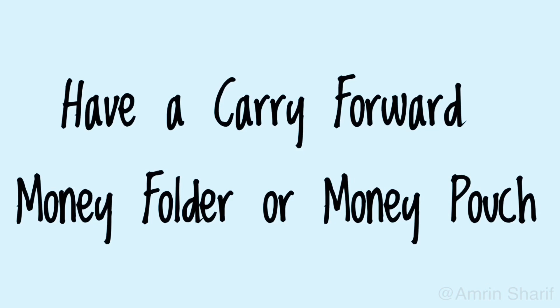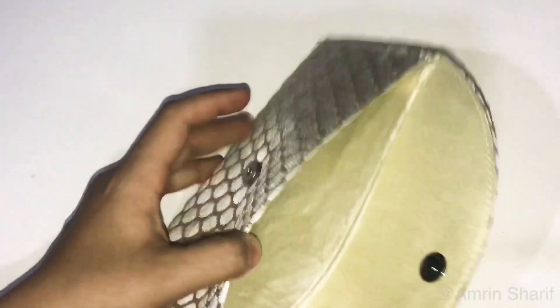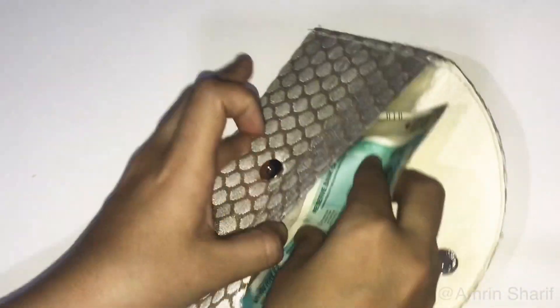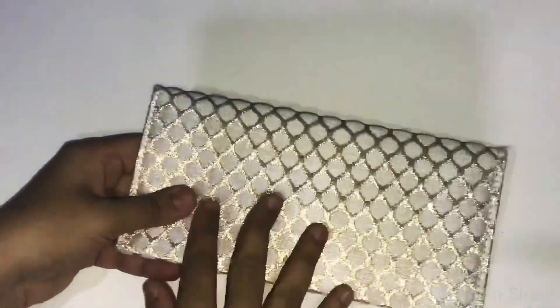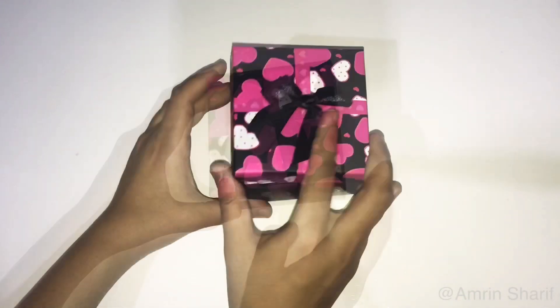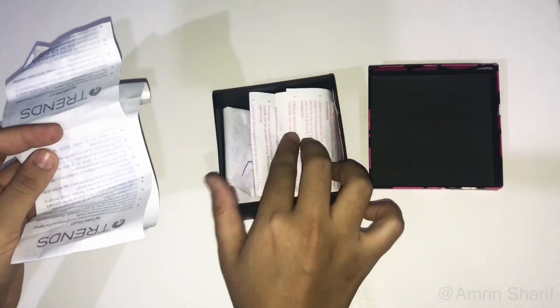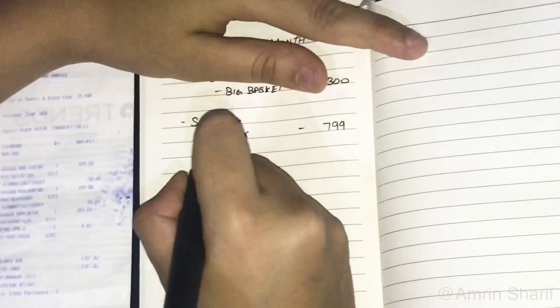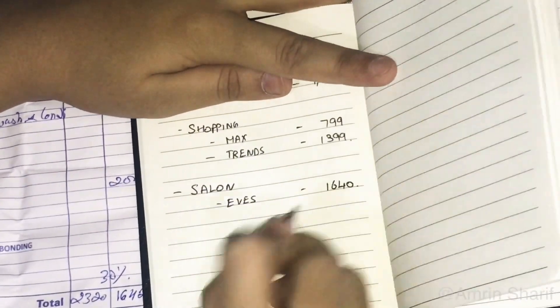Have a carry-forward money folder or pouch to store the previous month's cash that you will be carrying forward to the next month — you can use this for any emergency or unplanned expenses. Also have a bill box or jar to store all your monthly bills for future reference. Storing them helps keep track of all monthly bills, is helpful when calculating variable expenses, and ensures you are spending within the set limit.